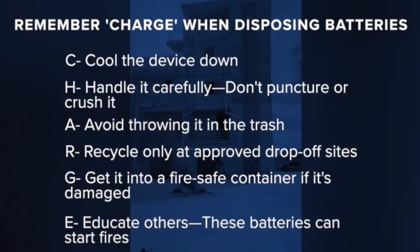When you're ready to get rid of them, remember the acronym CHARGE: Cool the device down. Handle it carefully. Don't puncture or crush it. Avoid throwing it in the trash. Recycle only at approved drop-off sites. Get it into a fire-safe container if it's damaged. And E — Educate others that these batteries can start fires.